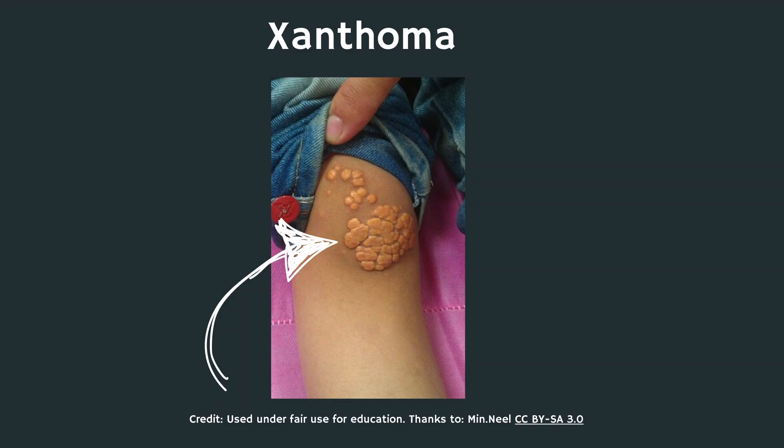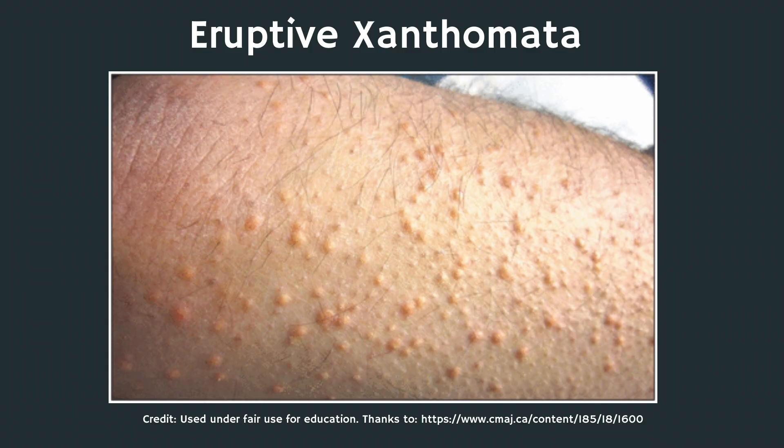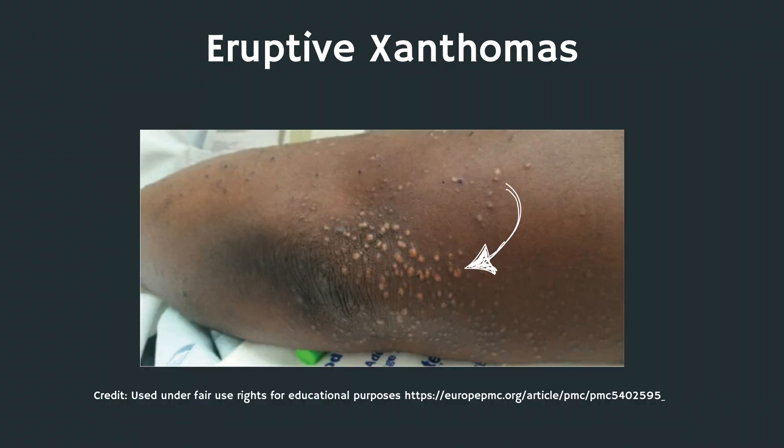First are xanthomas, which are fat deposits that typically affect the skin, the tissues underneath the skin, and even the tendons. There are a few different categories of xanthoma. The first are eruptive xanthomas, which is the sudden appearance of what appears to be a rash of several bumps on your skin that are filled with fatty deposits of cholesterol.